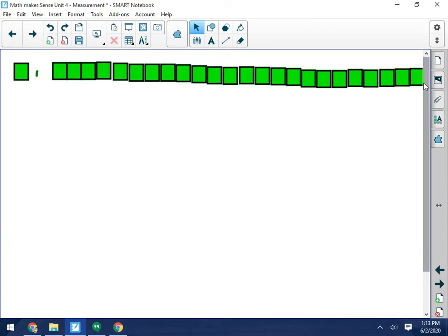So we've got our area. The area here is 24 square carpets. What's the perimeter?